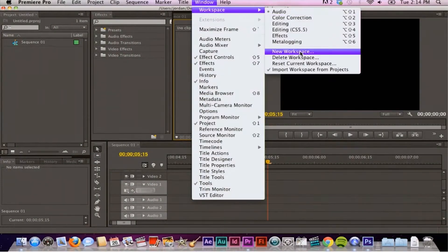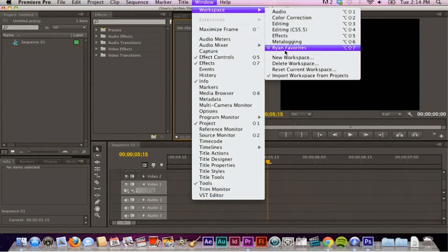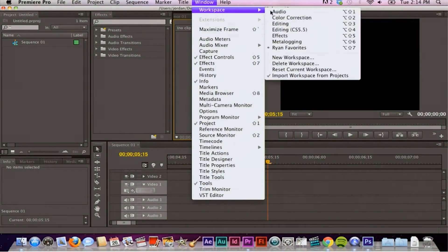One of my favorite things about Premiere is I can customize the way I want to work. So whatever I'm doing, I can make it so it works, so my workflow flies.